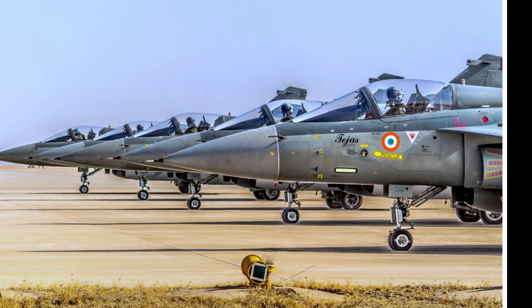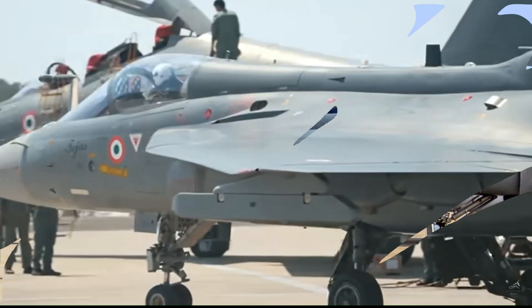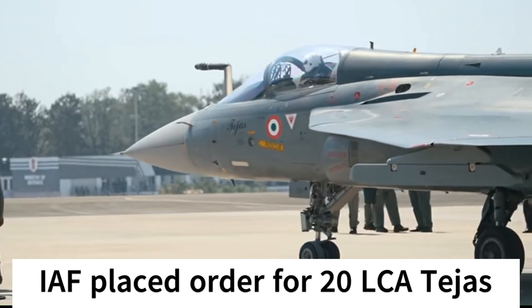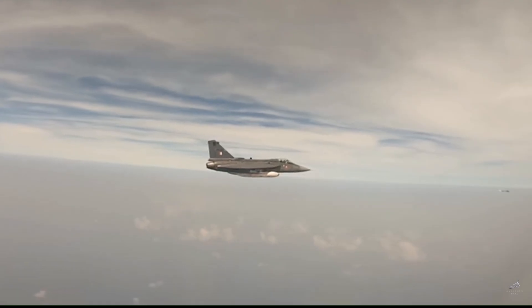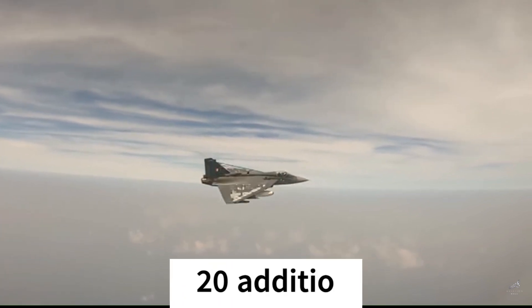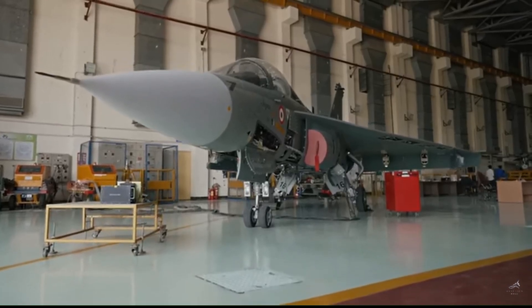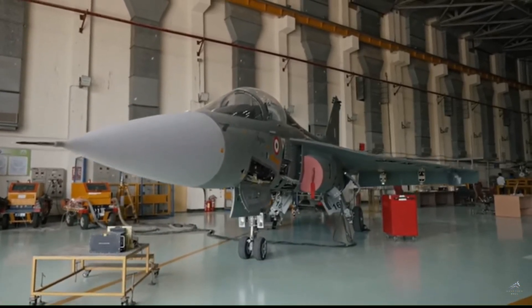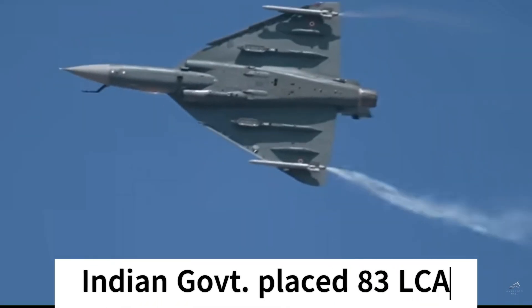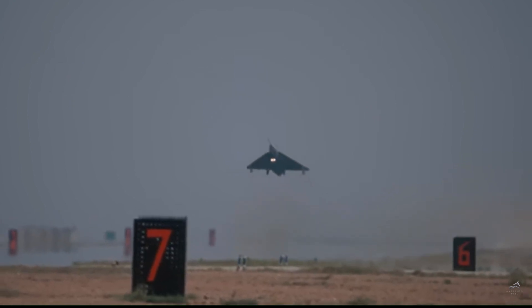Although this machine has not got any external buyers yet, fulfilling the home need is indeed a big achievement. On March 31, 2006, the Indian Air Force placed an initial order for 20 LCA Tejas from HAL, including 4 twin-seat trainers and 16 single-seat jets. On December 23, 2010, the Indian Government placed an additional order for 20 Tejas aircraft, again including 4 trainers and 16 single-seat fighter jets. On January 27, 2021, the Indian Government placed another order for 83 Tejas aircraft, which included 10 additional twin-seat trainers and 73 single-seat Mk-1A fighter jets.